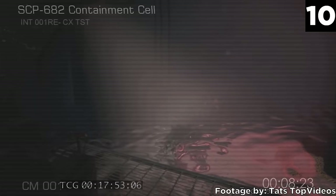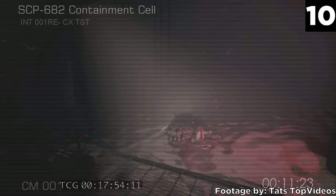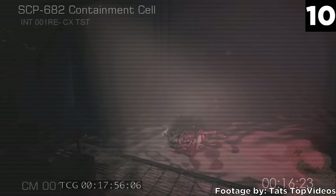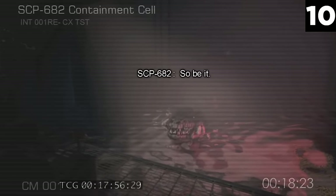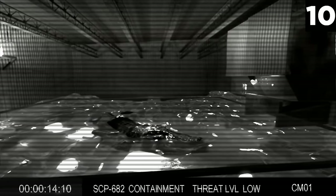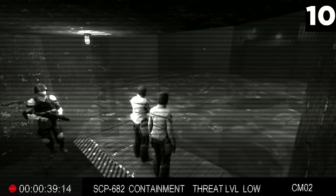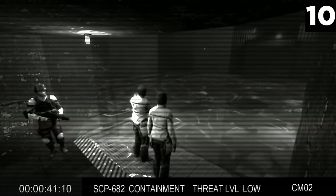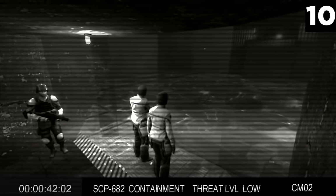Number 10: SCP-682. It's vital that you destroy this Keter immediately. However, teams rely on acid-resistant steel plate chambers to contain it. No one knows where the big reptilian creature came from, but SCP-682 does seem to be highly intelligent and communicative with other SCP creatures. According to interviews during its containment, it seems to despise everything that's living, which is probably why personnel have been forbidden to speak with it. Any conversation usually instigates rage and provokes an attempted breach.